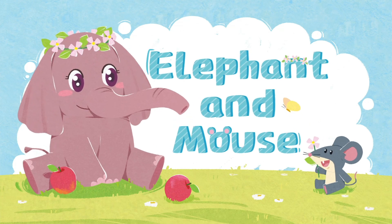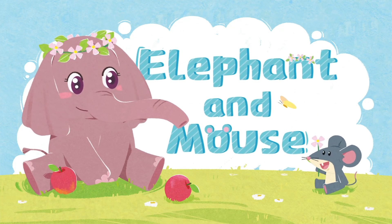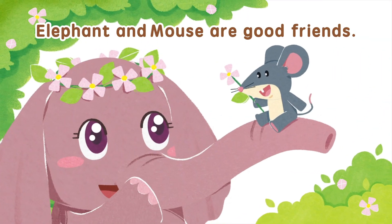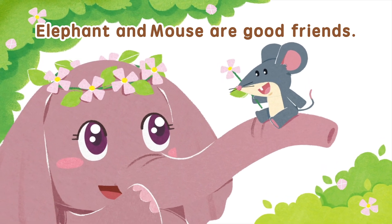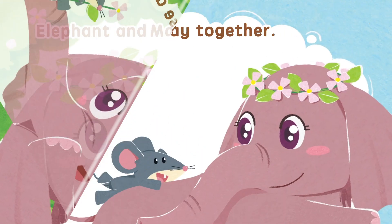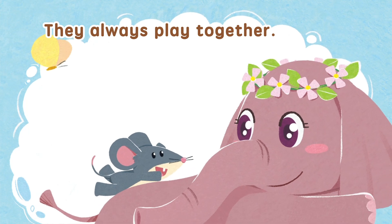Elephant and Mouse. Elephant and Mouse are good friends. They always play together.